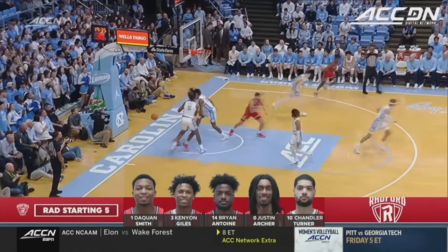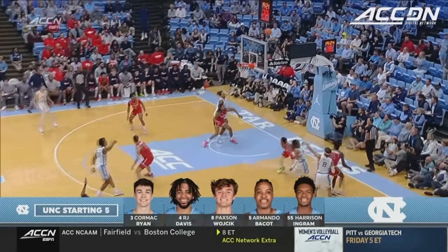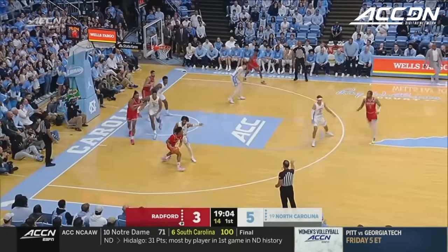Three ball at the top is good, and that's Kenyon Giles. He started out very well and then faded a little bit during the season, but then came on at the end. And there's Paxson Wojcic for his first points as a Tar Heel.